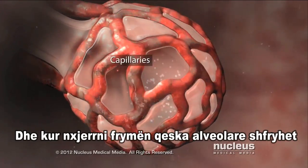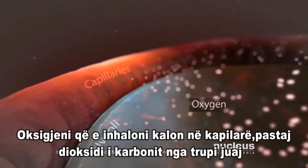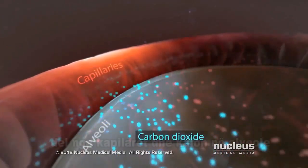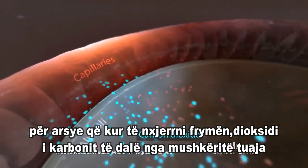Small blood vessels called capillaries surround your alveoli. Oxygen from the air you breathe passes into your capillaries. Then carbon dioxide from your body passes out of your capillaries into your alveoli so that your lungs can get rid of it when you exhale.